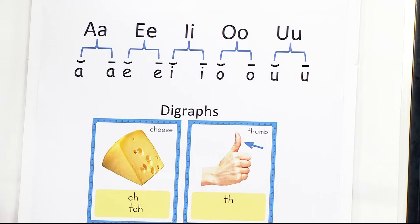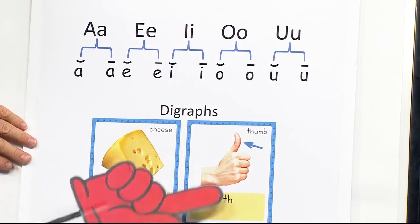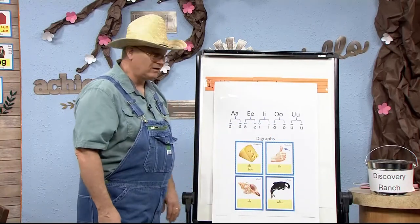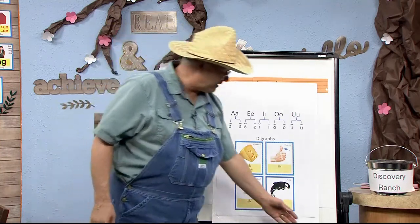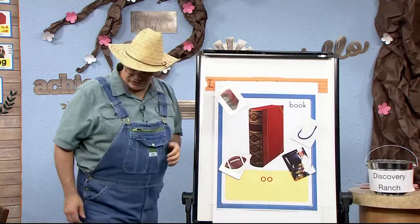We've also talked about digraphs — that is where you have two letters that make one sound. CH says 'ch.' TH says 'th.' SH says 'sh.' And WH says 'wh.' Digraphs: two letters that make one phoneme. And yesterday we started talking about O-O and how it can say 'uh.'